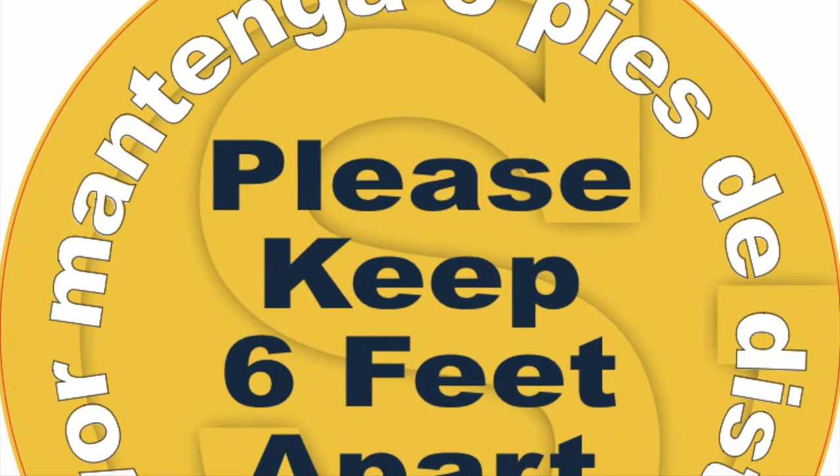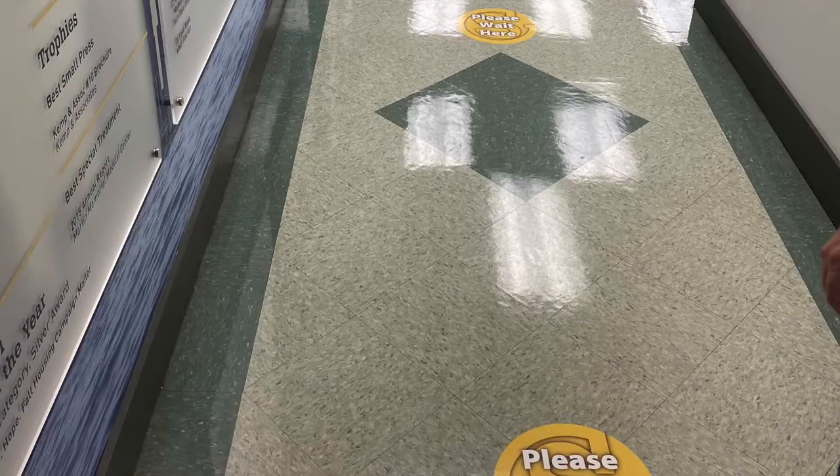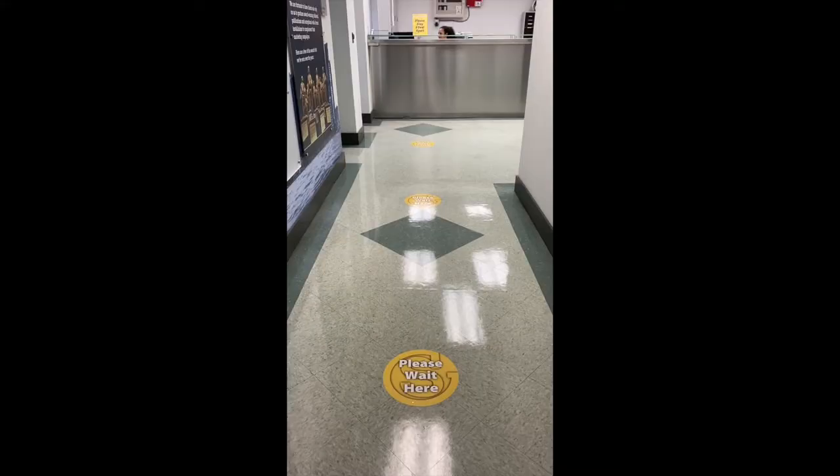Floor graphics indicating the recommended social distance are a great way to extend your branding. People are constantly looking down at their phones, so your floors offer a tremendous amount of real estate to catch their eye while promoting a safe space between clients.